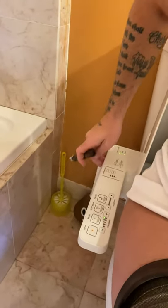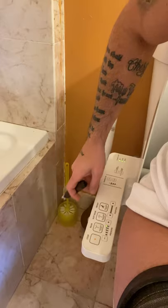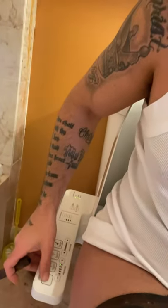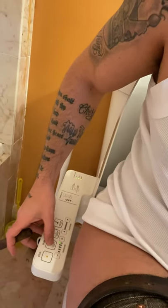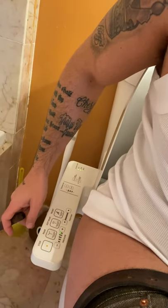The Toto Toilet bidet has a lot of different functions I'd like to go over with you guys, and I'll try them all here. This goes for a few hundred dollars. Here is the rear asshole cleaning — I'm pressing it now. Takes a second. There we go. This is going right into my asshole.